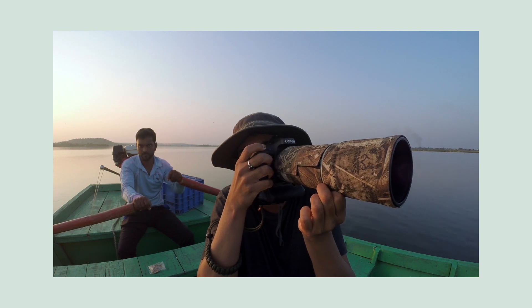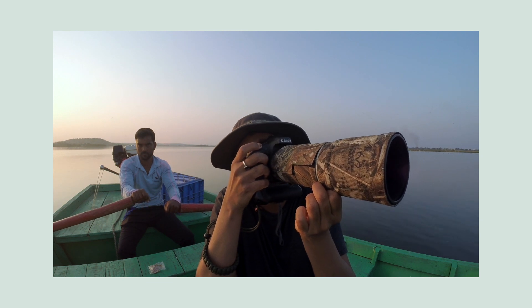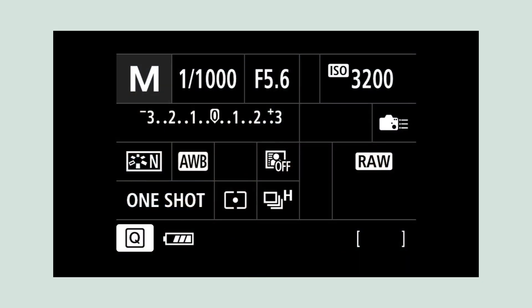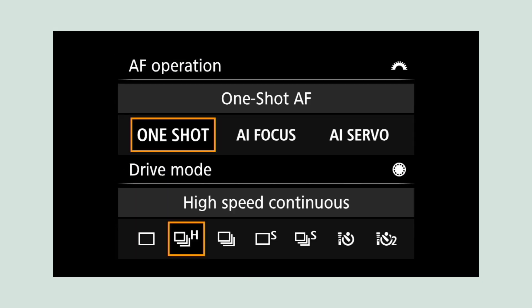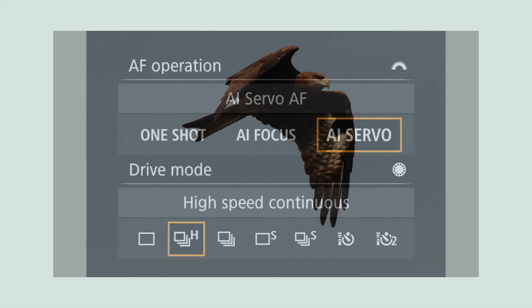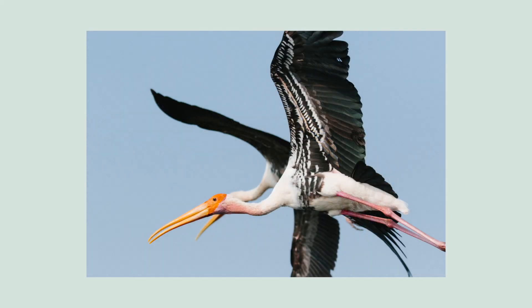The autofocus speed is super fast even in challenging low light conditions, and when photographing fast-moving subjects the camera motors along at 10 frames per second, which is phenomenal. My autofocus mode is always set on continuous, which means that as long as I have a finger on my shutter release button, the camera constantly updates focus. This is especially helpful when I'm shooting a bird or animal that's constantly moving.